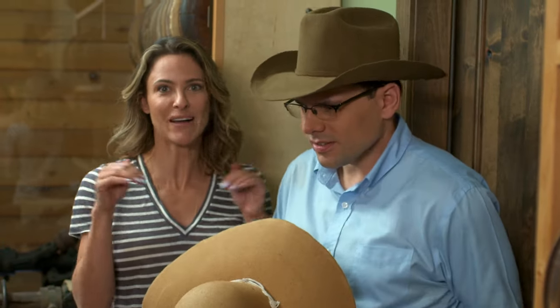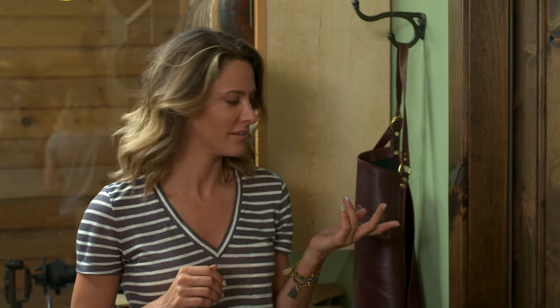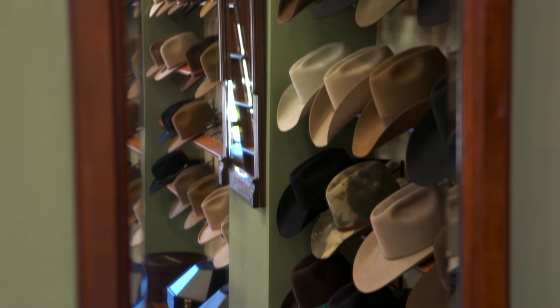But you can't come in here — this is proprietary, nobody's allowed in here. Even though he kicked me out, I like Eric. He and his hats definitely do America proud. In hat making, pouncing is sanding the material until it's shiny and smooth, often done with fine grit sandpaper. I can't speak to Eric's methods, but I can speak to his results. Wow — it just has a nice, smooth feel.